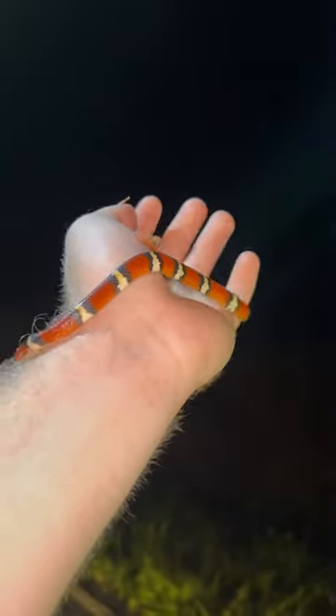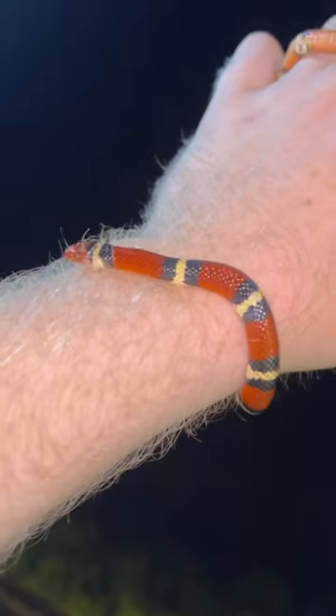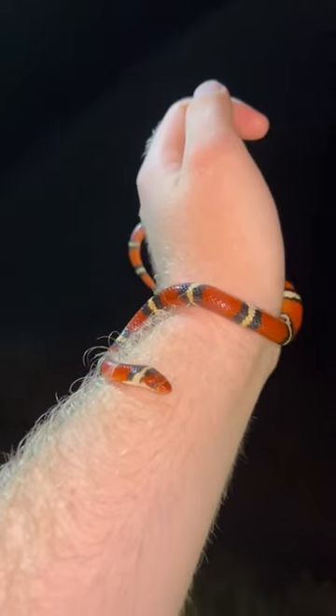Absolutely incredible snakes. As you can see, these guys are a coral snake mimic. You can tell the difference between these guys and the coral snakes by that red band touching the black band, whereas on a coral snake, it'll be the yellow touching the red. What a stunning little snake.